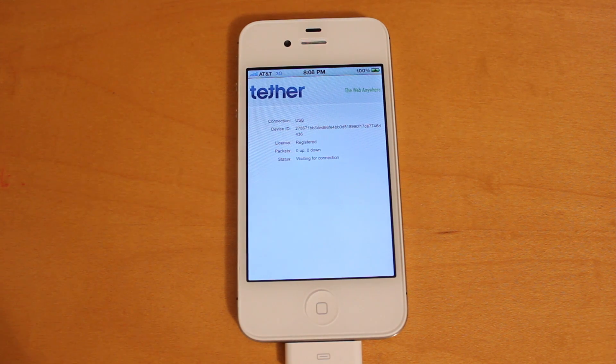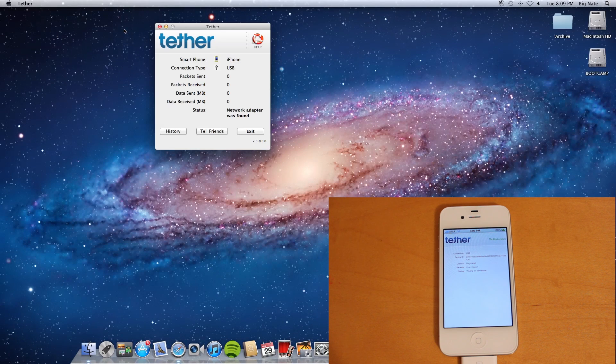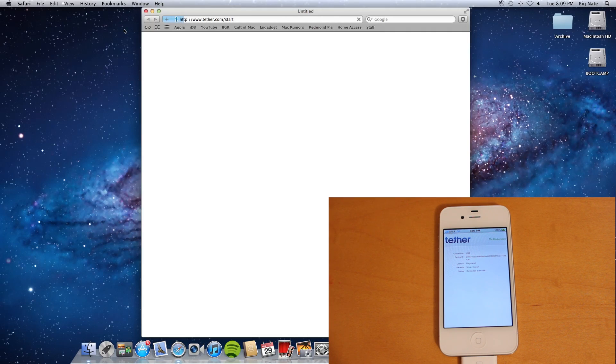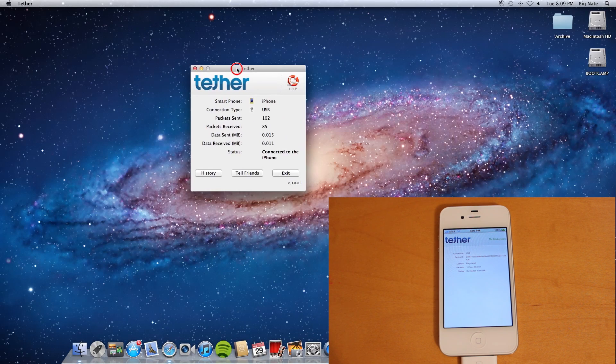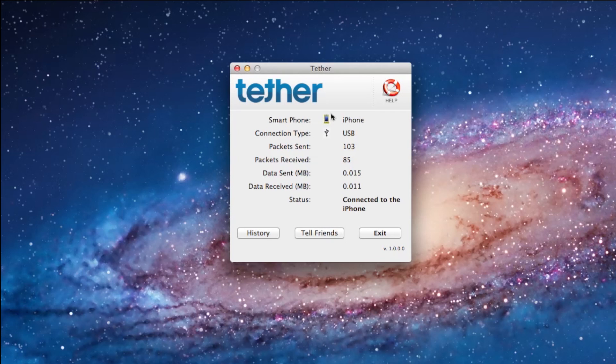Now, in order to tether your iPhone to your computer, you're going to have to download a desktop client that is available for both Windows and Mac from the tether.com website. I've got that downloaded already, so we'll open that up from my Launchpad. It provides you with some of the same basic information that you receive on your iPhone screen. Once the client is open and your phone is connected, it'll bring you to this start page, and you know you're connected when you see the green check mark. Back in the client, it has identified my smartphone as being an iPhone, the connection type is through USB, and it'll let you know how many packets you have sent and received, as well as how much data you have sent and received. I've done some speed tests with the speedtest.net website by tethering my iPhone, and I've noticed that the data speeds have been about the same that I would have received with the iPhone 4S, which is good to see.